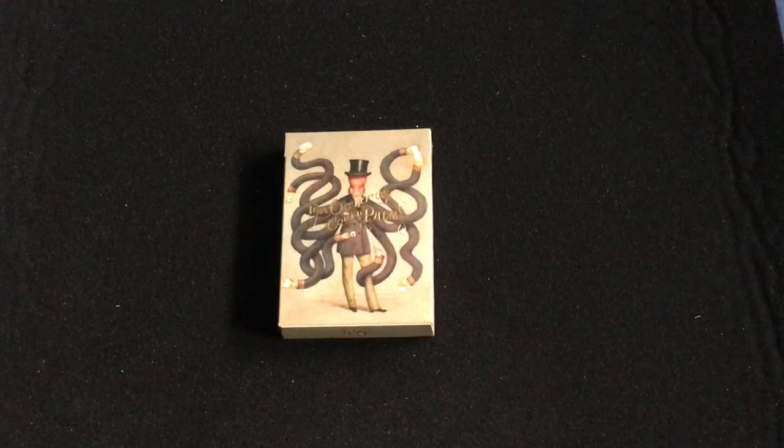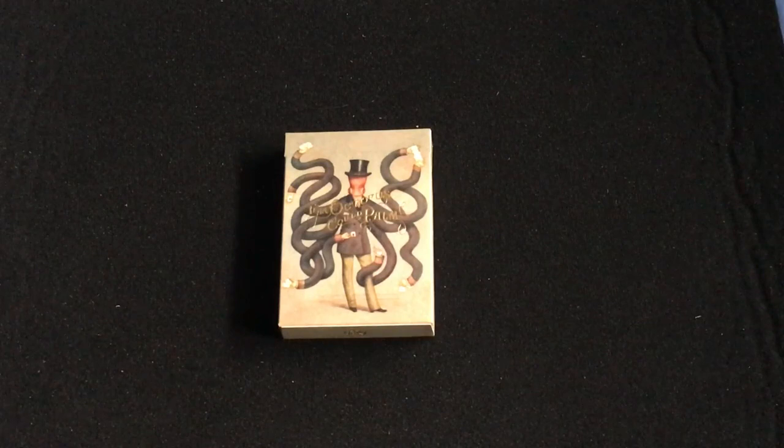Hello everyone, this is A32 back again for another video. This is the 'Hi My Name Is Mark' deck second edition from Dan and Dave.